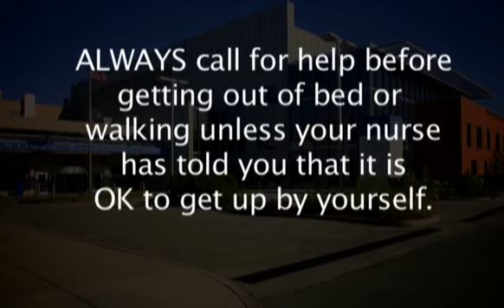Always call for help before getting out of bed or walking, unless your nurse has told you that it is okay to get up by yourself.